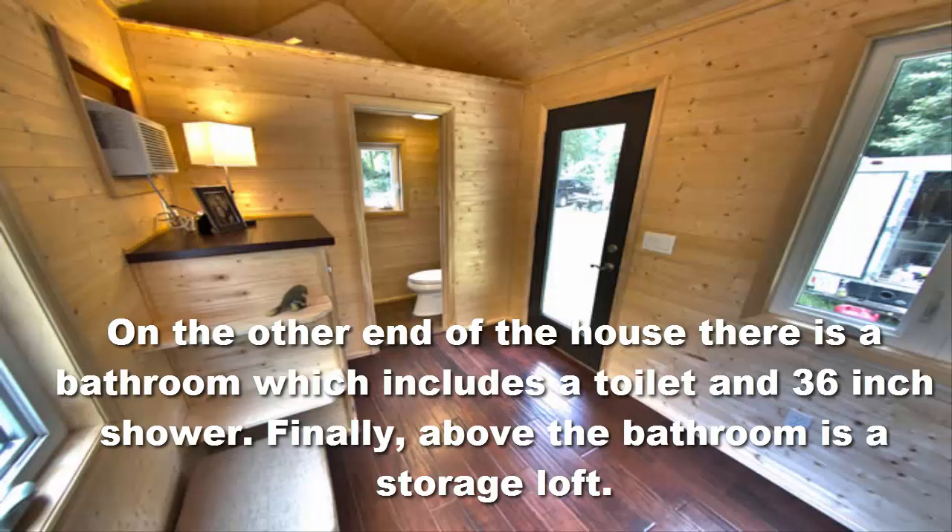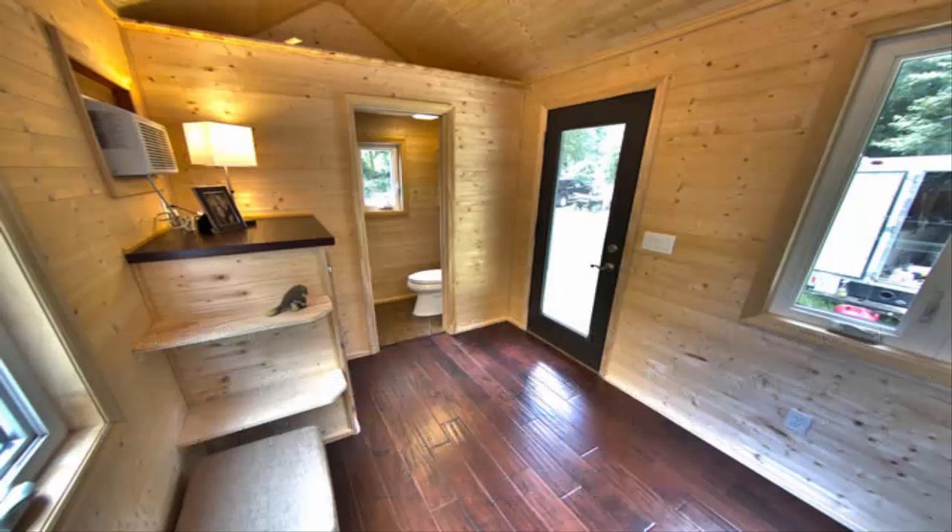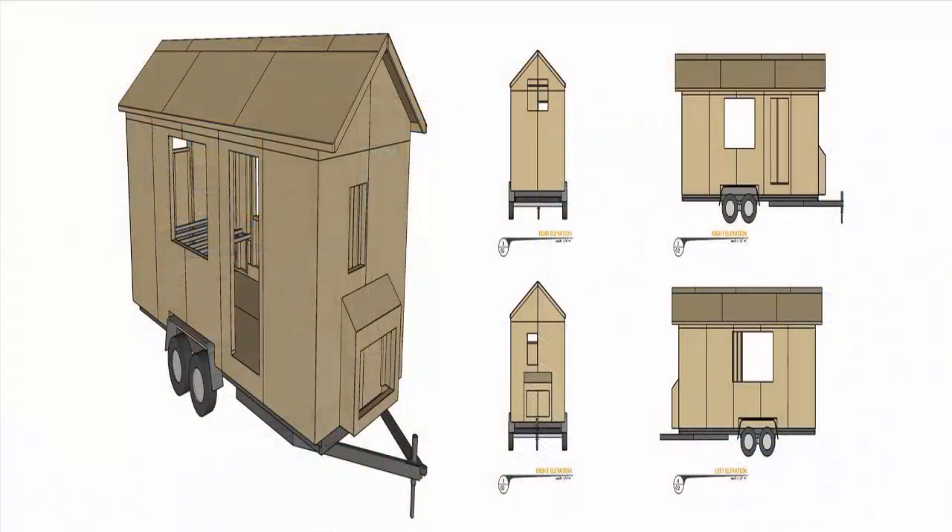Now, look at some of these pictures. You can definitely see the outside of this tiny home and the inside. It's very modern looking and very classy, and it's definitely made for that person who wants a tiny home.